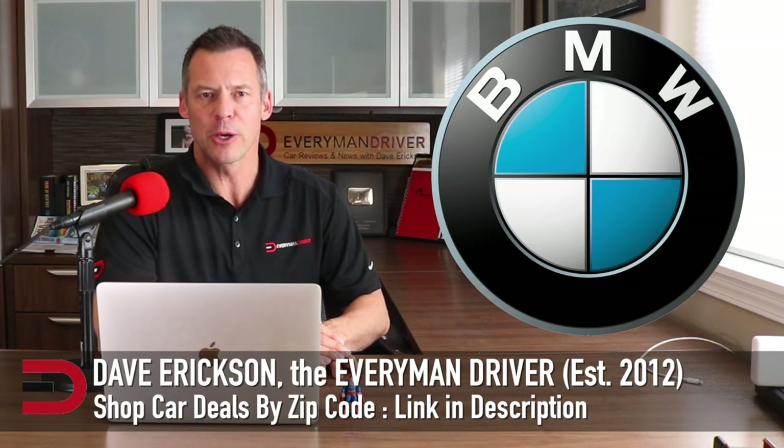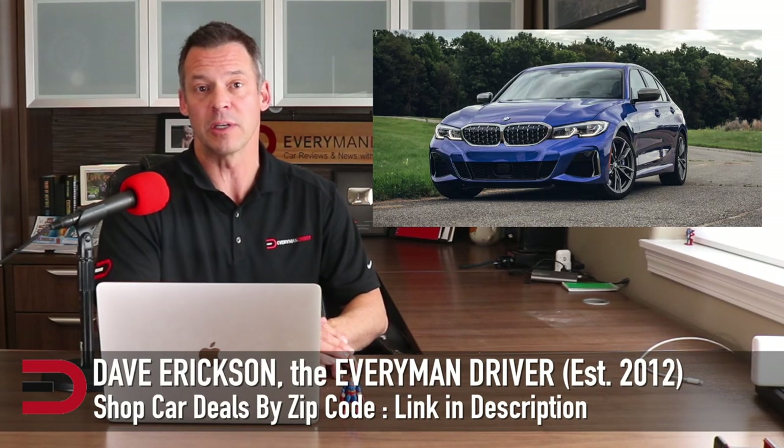BMW pumps out 2 million vehicles a year. I once owned a 3-series back when I lived and worked in St. Louis, Missouri. I was single back then and wasn't too concerned about practicality. Plus, I was making $400,000 a year as a macrame artist.